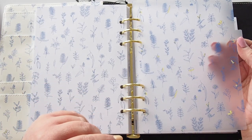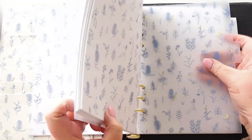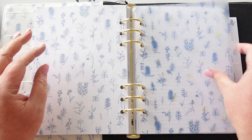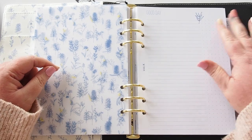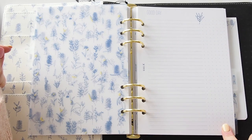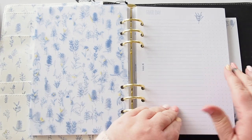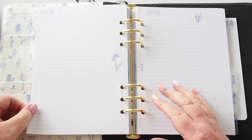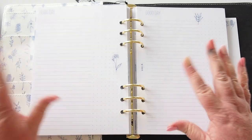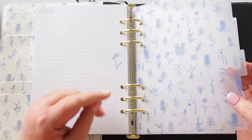Here we have another divider — the illustrations are in different places on each one, so they're not exactly the same. The daily page is called 'Good Day,' with a little illustration at the top, lines, and our familiar plus-sign grid on the side — nice to divide it up, perhaps notes here and to-dos there. The reverse page has a flower instead of a leaf. Then we move into a section called 'Meetings.'